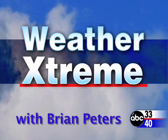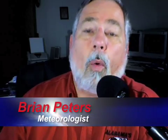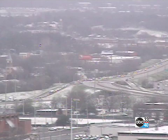You've clicked on the Weather Extreme video. I'm ABC 3340 meteorologist Brian Peters and we're all waking up to a dusting of snow this morning. Let's take a look at a couple of sky cam pictures here very quickly.